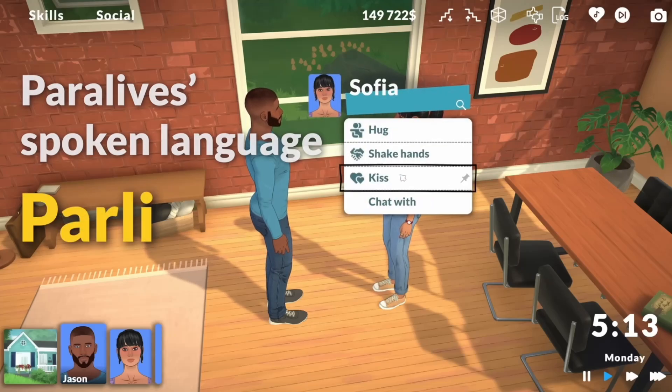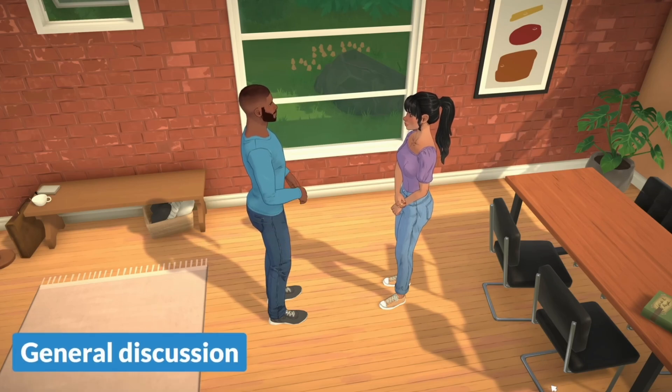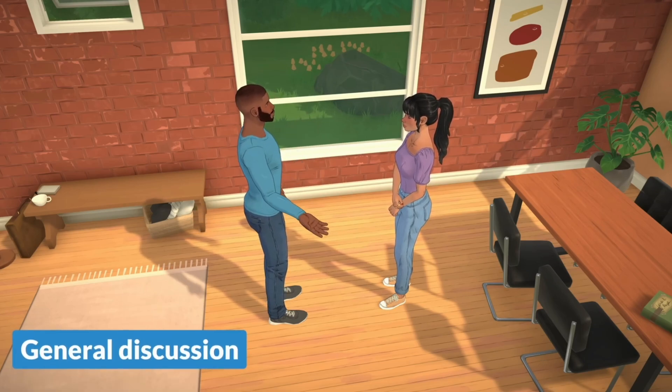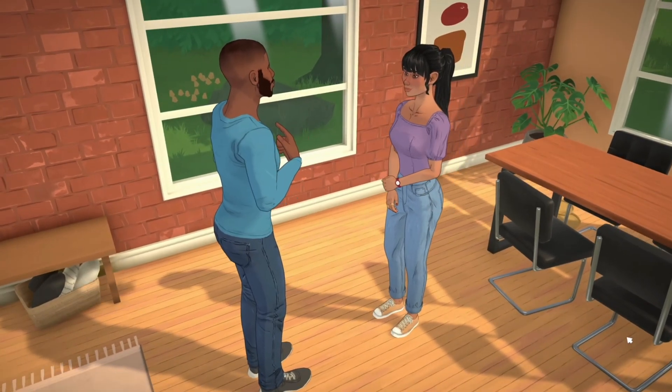Of all the requests I've gotten for gameplay or anything else for Paralives, it's been about new parafolk life stages, and today we now have a public preview of the babies and toddlers coming to Paralives.